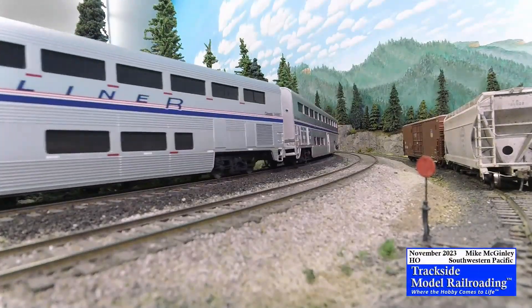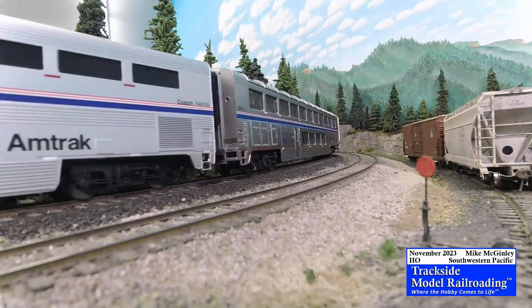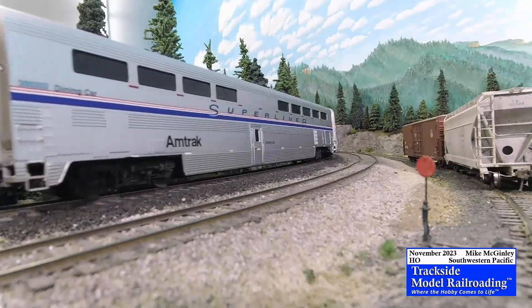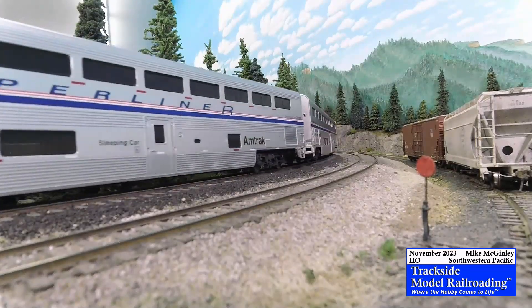DNFF detector, milepost 367.7, no defects. Repeat: no defects. Ambient temperature, 77 degrees. Out.